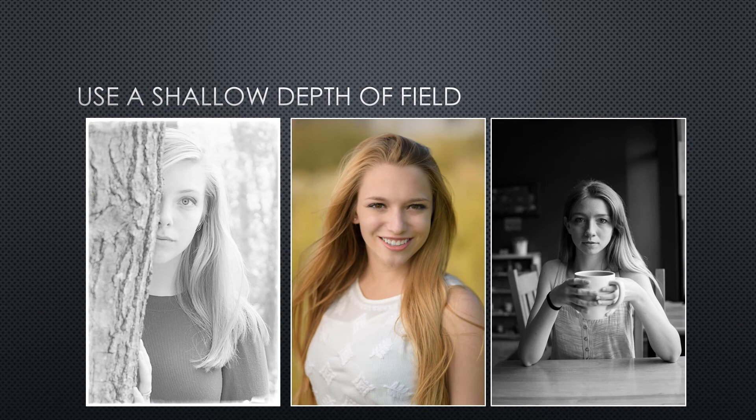The most important part of nearly any portrait is going to be the eyes. Setting a wide aperture with a low f-stop like f/1.8 or f/2 gives you a very narrow depth of field, allowing you to get sharp focus on the eye and let the background disappear into a nice soft blur known as bokeh. This is especially great for minimizing distractions from background elements that might otherwise compete for the viewer's attention.